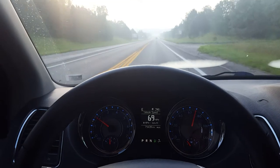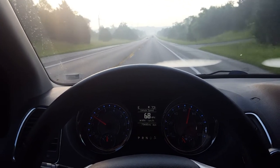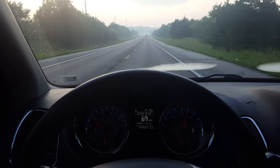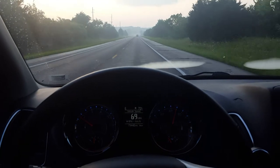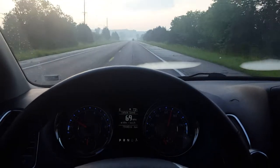My overall driving impression of this vehicle has been very good over time. The price for this vehicle today is very reasonable.